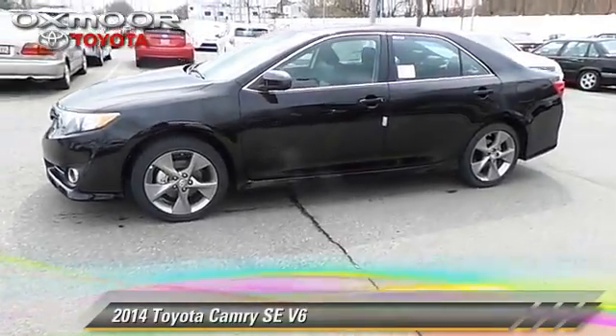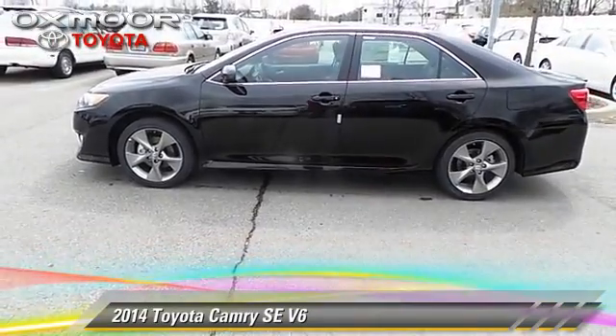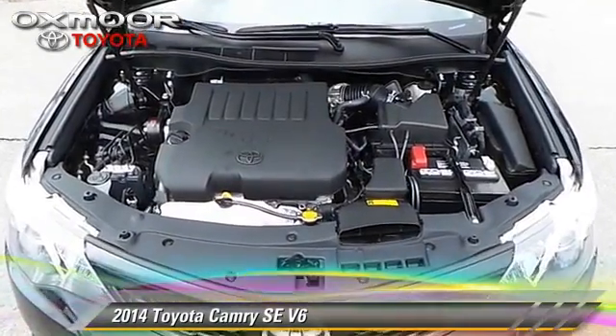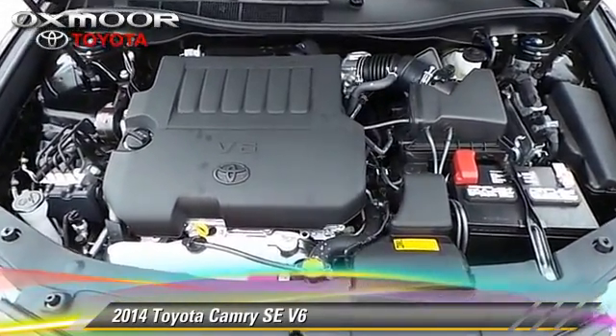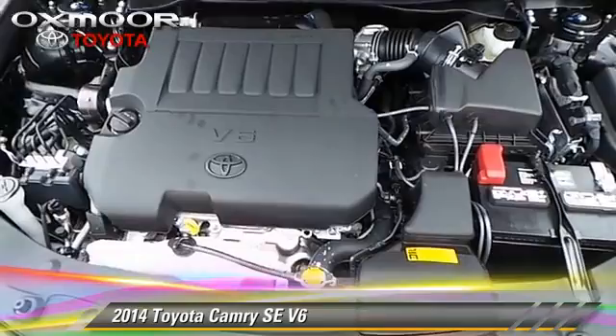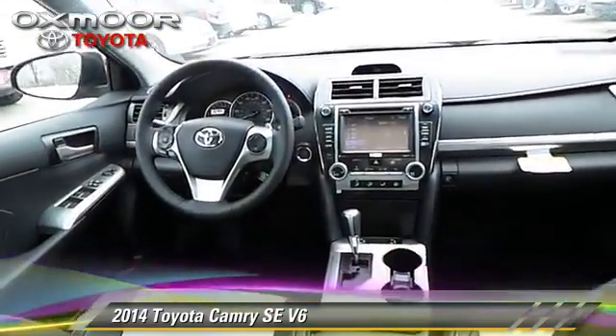The 2014 Toyota Camry SE, powered by a 3.5-liter V6 engine with a 6-speed automatic transmission. This vehicle is well equipped. This Toyota features powered door locks, air conditioning, and cruise control.